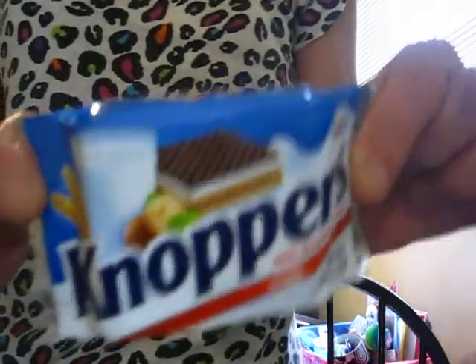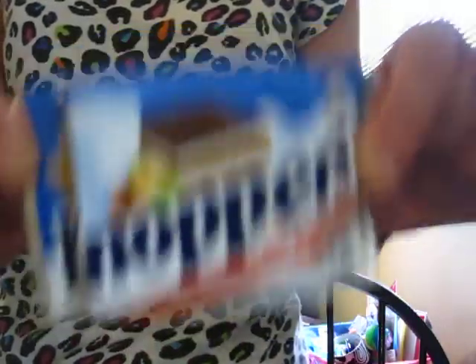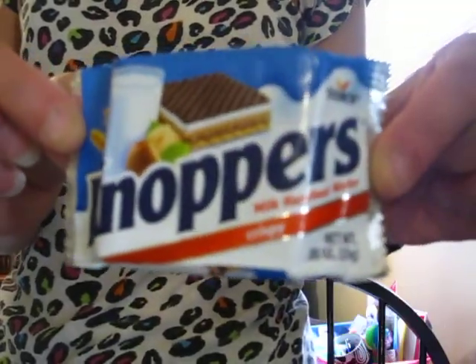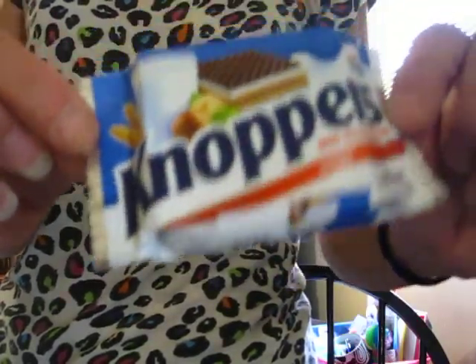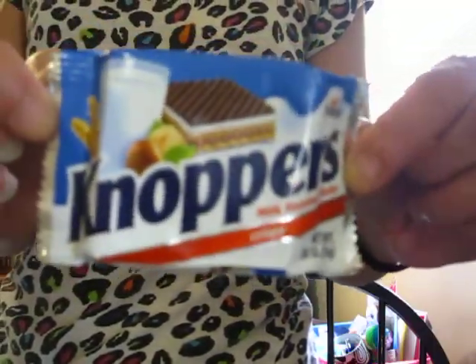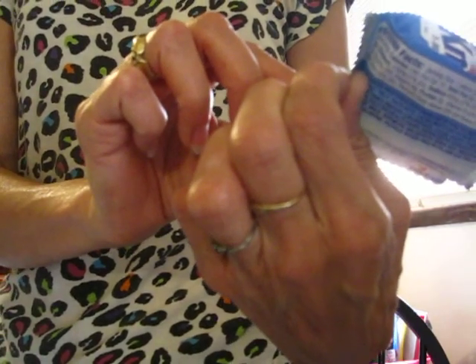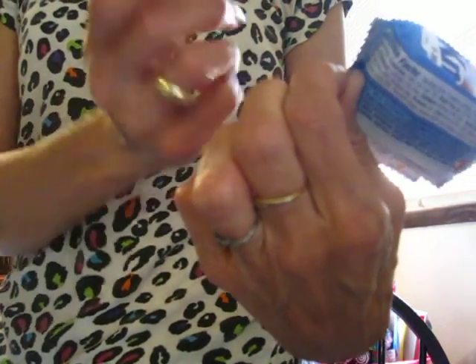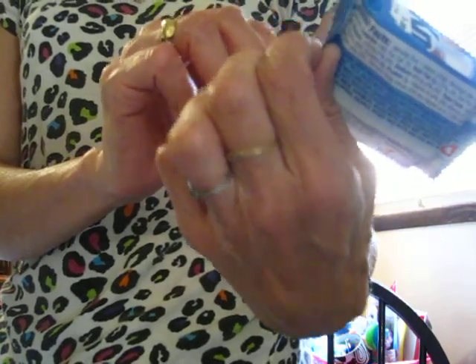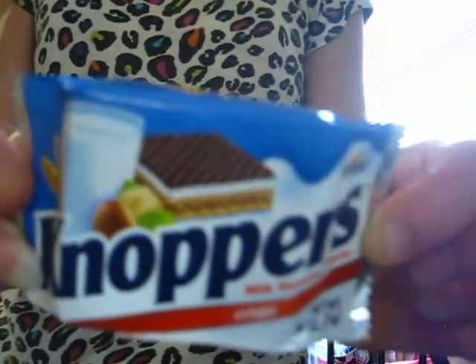One last thing — I got these from Aldi and they are so delicious. If you see these at your Aldi, pick up a pack. You get five of these little packages for like two something and they are well worth it. It's a milk hazelnut wafer crispy by Stork, 0.88 ounce. Very yummy.